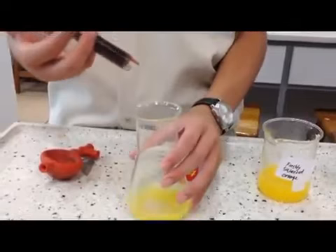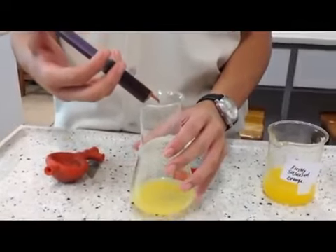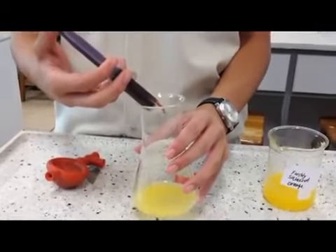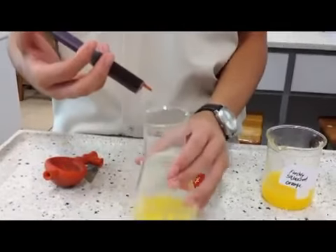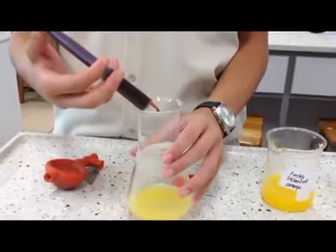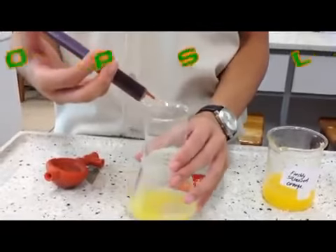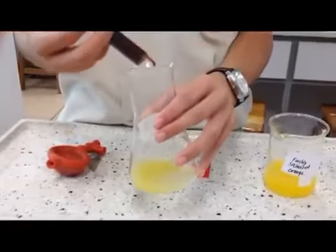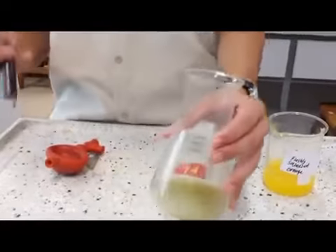Count the number of drops of iodine released. Upon end point, the color of the orange juice changes from orange to dark brown. The more the drops used, the higher the vitamin C content in the orange juice.